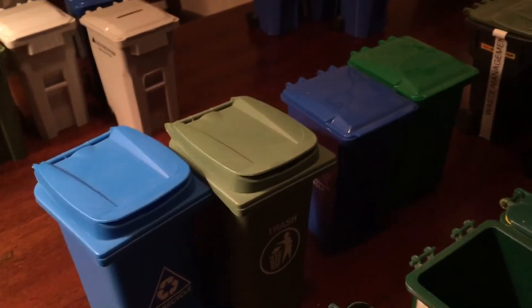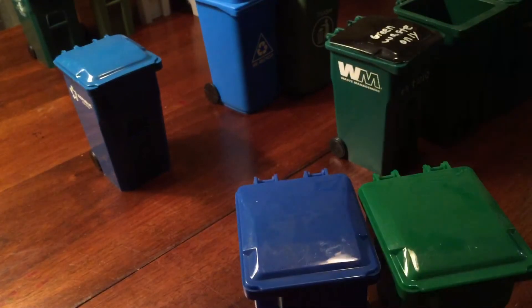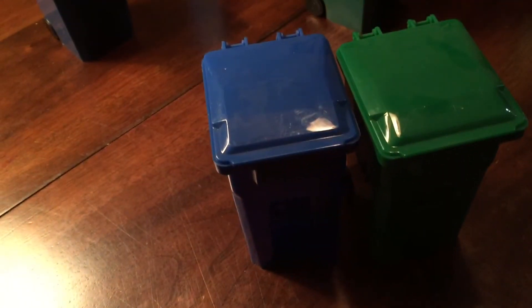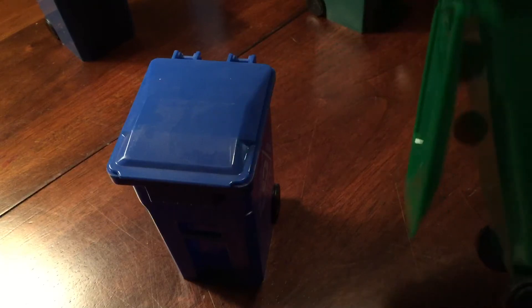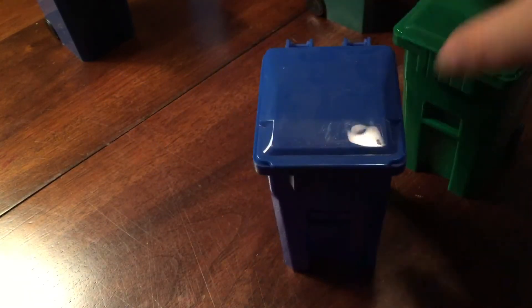I've also got these little ones back here that you can buy on the internet — there's a green one and a blue one. The green is standard trash and the blue is recycling. I just got these off the internet.